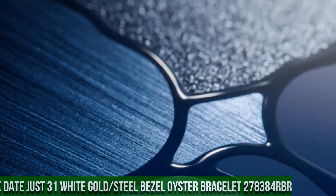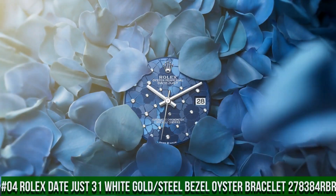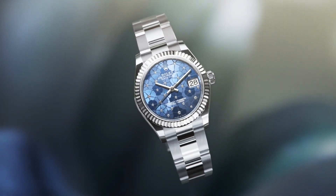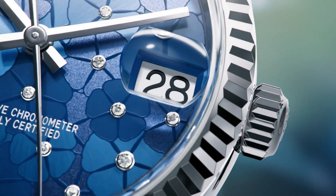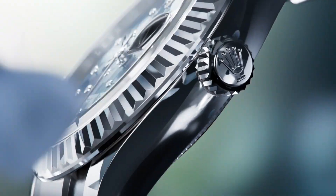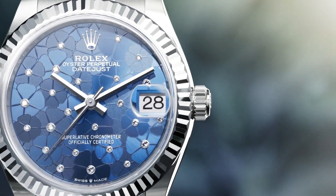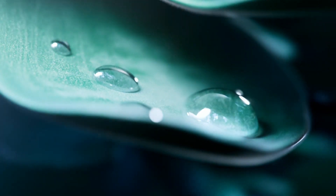Number 4: Rolex Datejust 31, White Gold Steel Bezel, Oyster Bracelet, reference 278384RBR. Crown screwdown bezel set with diamonds. Movement: automatic. Case material: steel, white gold, diamonds. Case size: 31mm, round case shape, analog dial. Date at 3 o'clock. Dial color: blue. Dial markers: diamond. Hands: white gold. Band material: stainless steel. Clasp: folding Oyster clasp. Bracelet: Oyster. Watch style: dress watch. Water resistance: 100 meters or 330 feet.